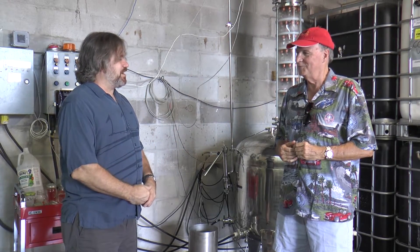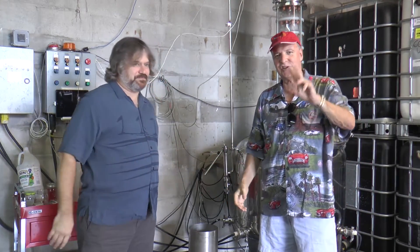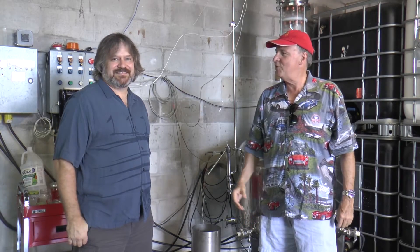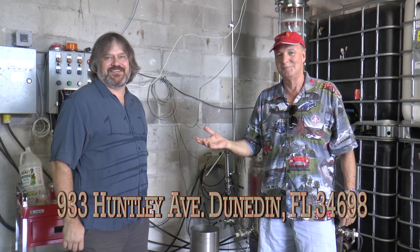We're working on that. As soon as we get two products, I'd like to be open two days. Get three products, I'd like to be open three days. Thank you for the tour. This is Terry Hopkins, Tasting the City. And for spirits, Catherman Distilling Company, 933 Huntley, Dunedin, Florida.